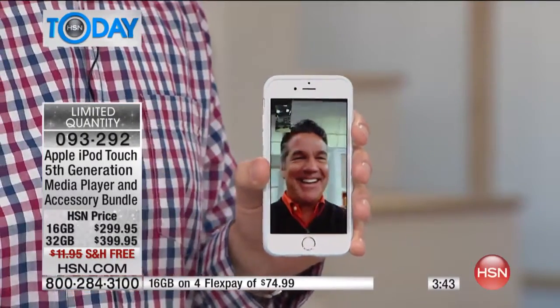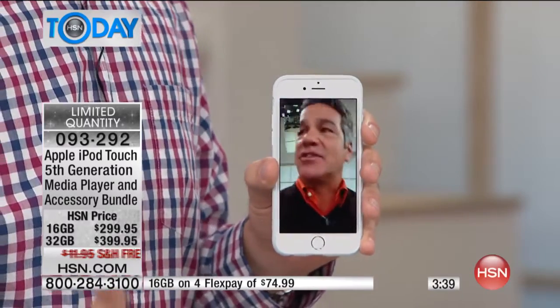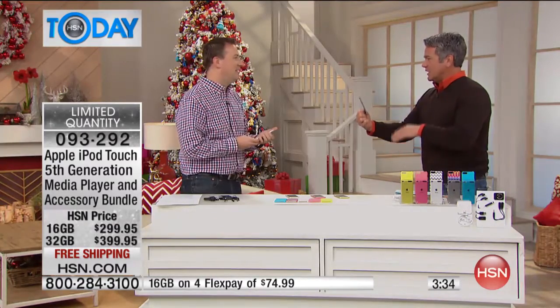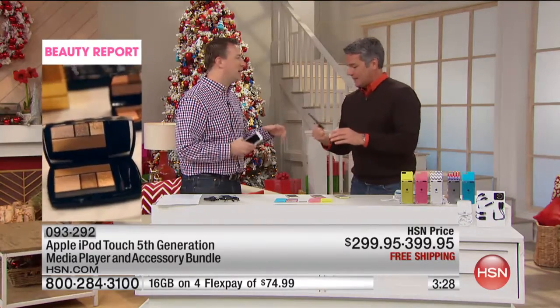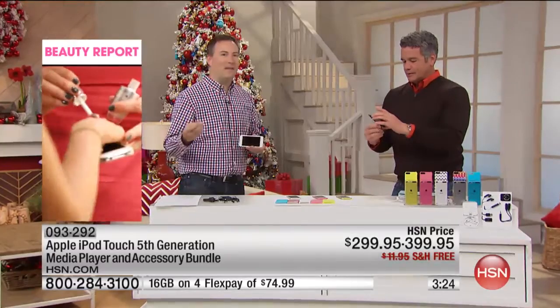This is a free service called FaceTime — you're not paying for this whatsoever. So if you want to connect with your grandkids or loved ones in your family, you can easily do it right there. We're just using an iPod Touch — do you see how crisp and clear that is? It's more than just music, and people love it. My son's iPod — he wouldn't be without it. And there's no contract required. You're not paying a monthly service fee. All you need is a Wi-Fi signal.